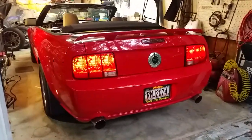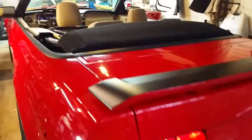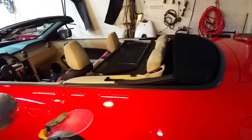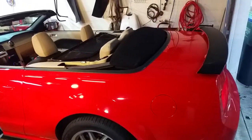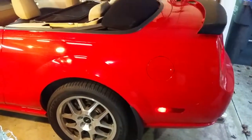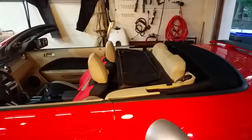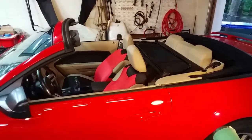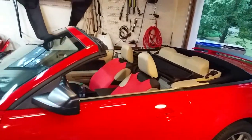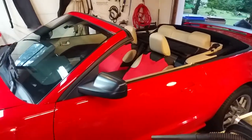What's happening YouTubers. I've got my 2007 Mustang GT convertible premium edition and I've had it for a couple of months now. I really like the car — it's a really good running car, easy to work on.